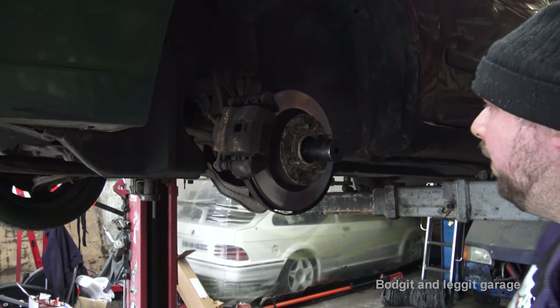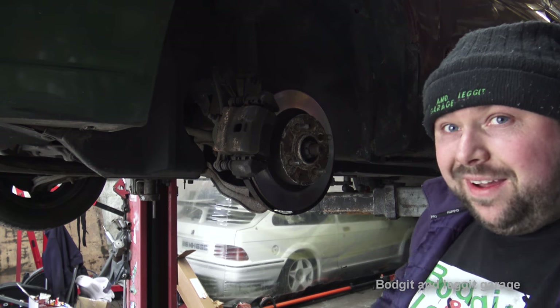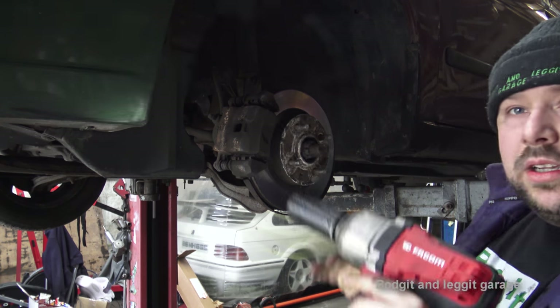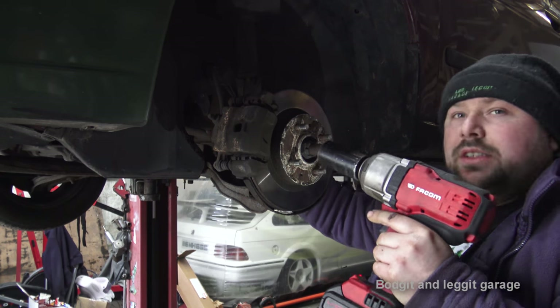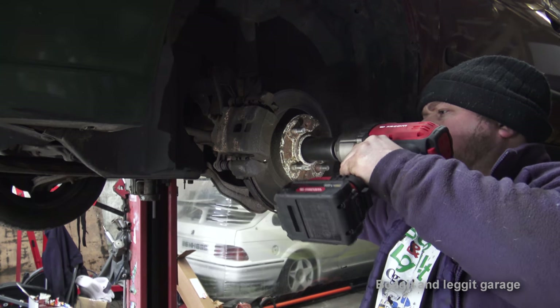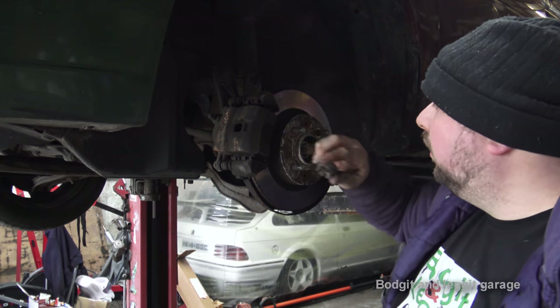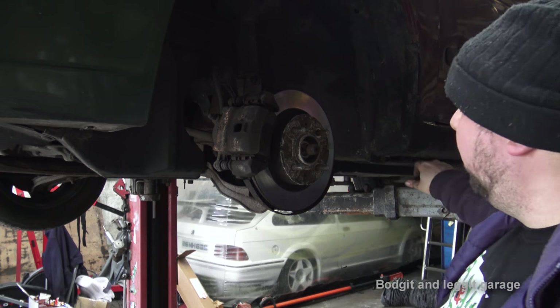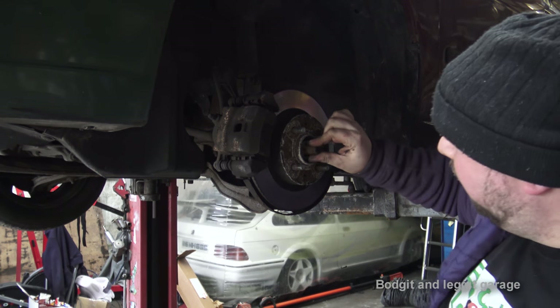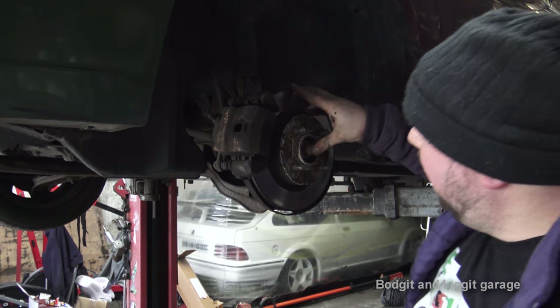So first I'm going to get this off - it is a 32mm. It is very rusty looking, this could be a bit hard to get off. There we go - it's off. Next problem we could have is sometimes this can be seized inside the hub, which does make things a nightmare.